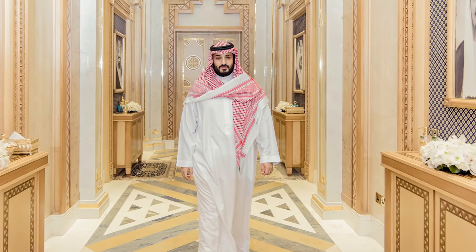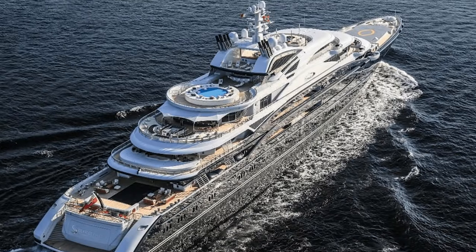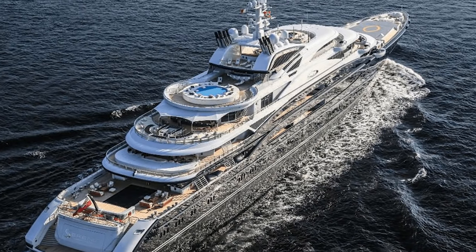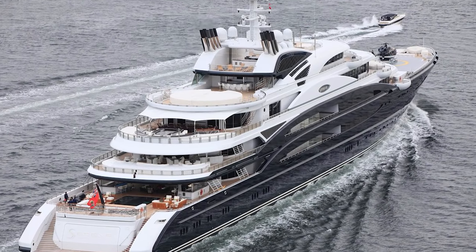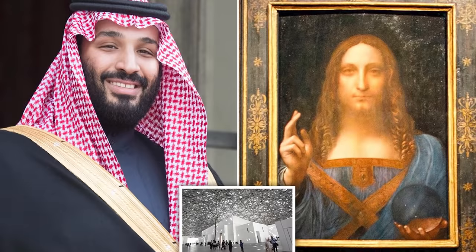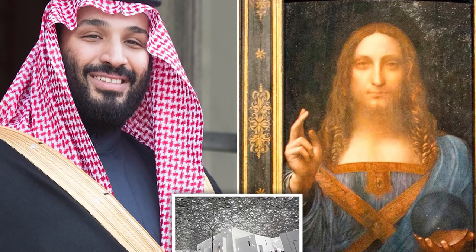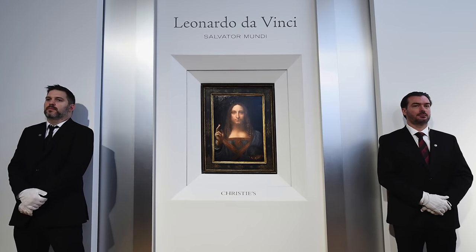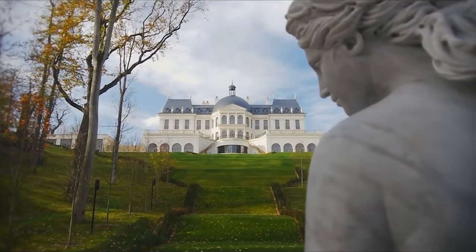The 2015 purchase appears to be one of several extravagant acquisitions, including a 500 million dollar yacht called Serene and the famous purchase of a 450 million dollar Leonardo da Vinci painting, Salvator Mundi — by a prince who is leading a sweeping crackdown on corruption and self-enrichment by the Saudi elite, and preaching fiscal austerity at home.